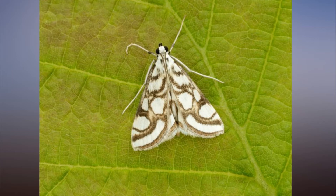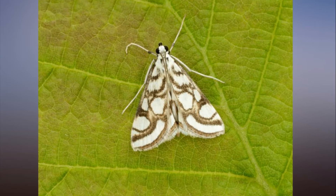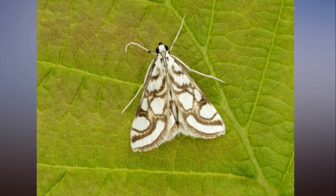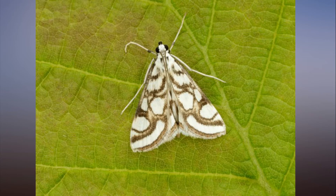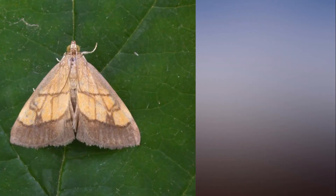Easy to spot native pyrolids include the day-flying mint moth, which can be found among garden herbs as well as open grassland, and the small magpie and the mother-of-pearl moths, which can also be found in gardens.